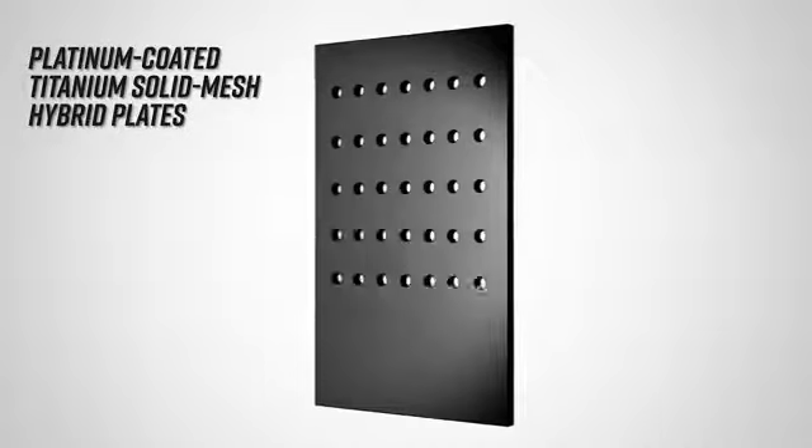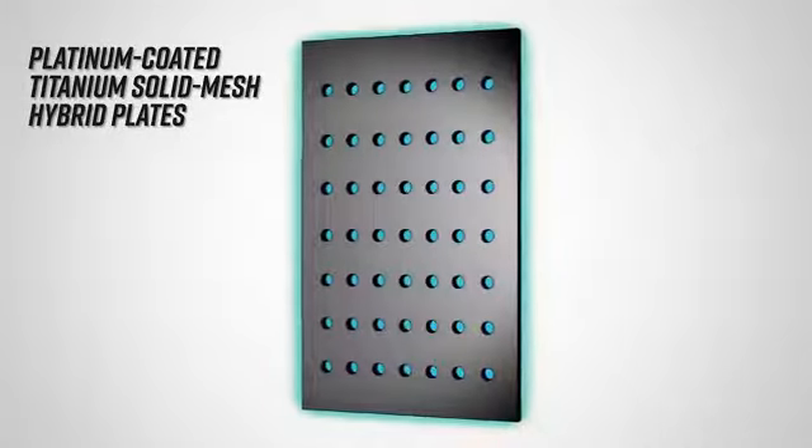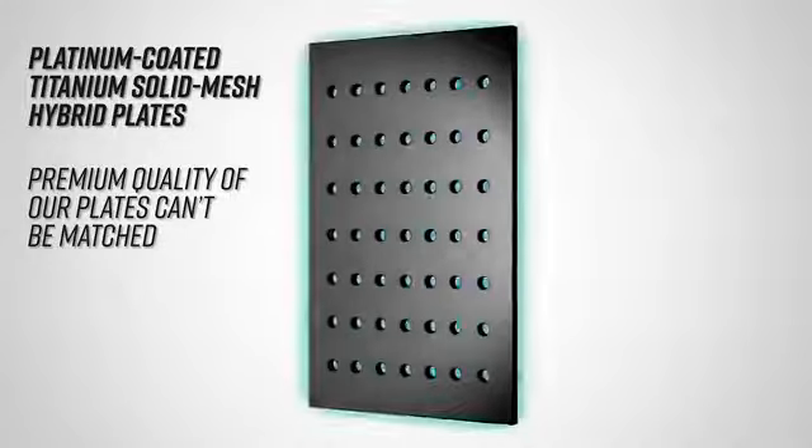Inside Tyent's electrolysis chamber, you'll find the finest platinum coated titanium solid mesh hybrid plates available, and it's where the magic happens. One of the key features that makes Tyent the top selling ionizer brand on the market is the high quality of our plates, and the premium quality of our plates just can't be matched.